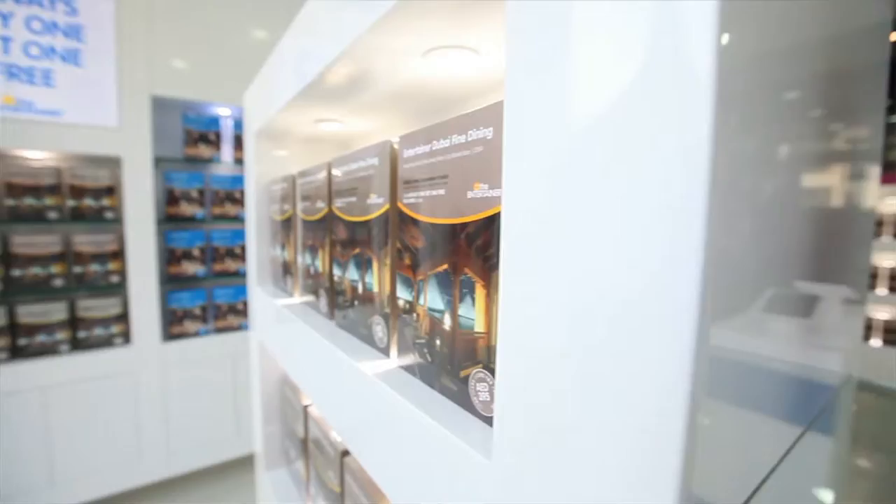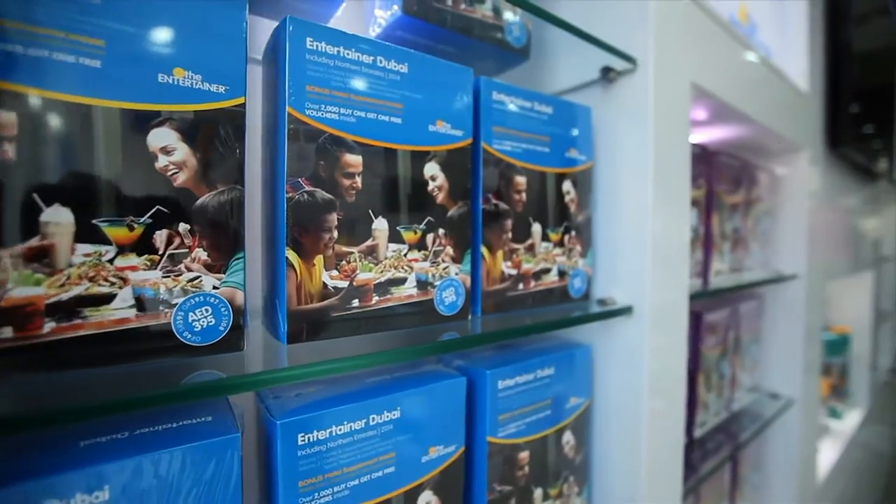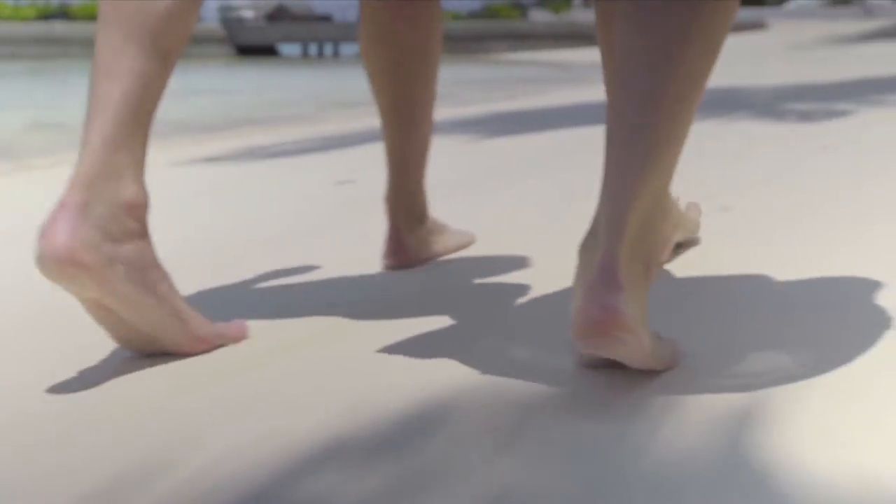What was a pleasant surprise is when I actually bought the Entertainer Fine Dining book, I got the travel app for free. If you buy any Entertainer product in any part of the world, you will also receive the travel offers to use when you're travelling.